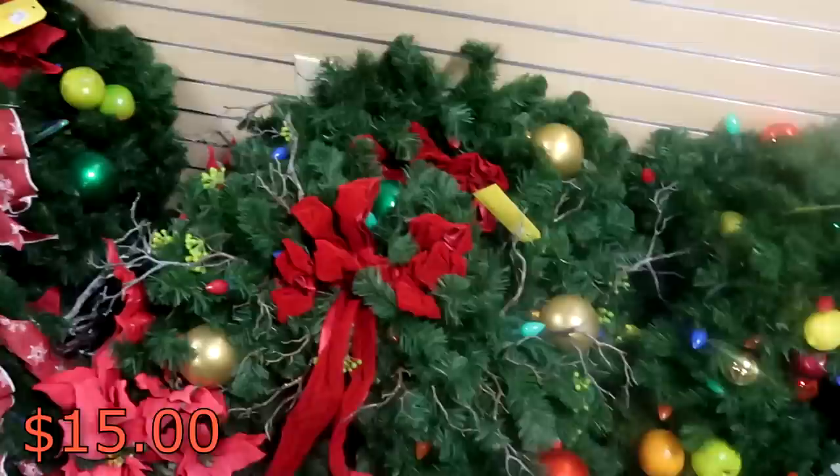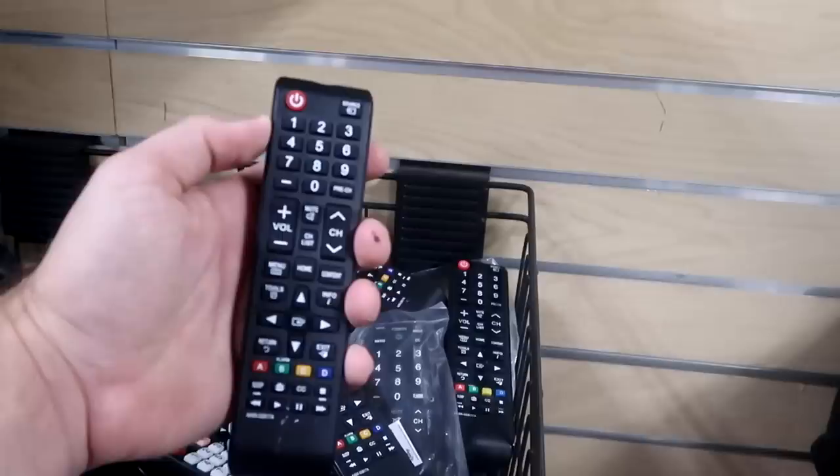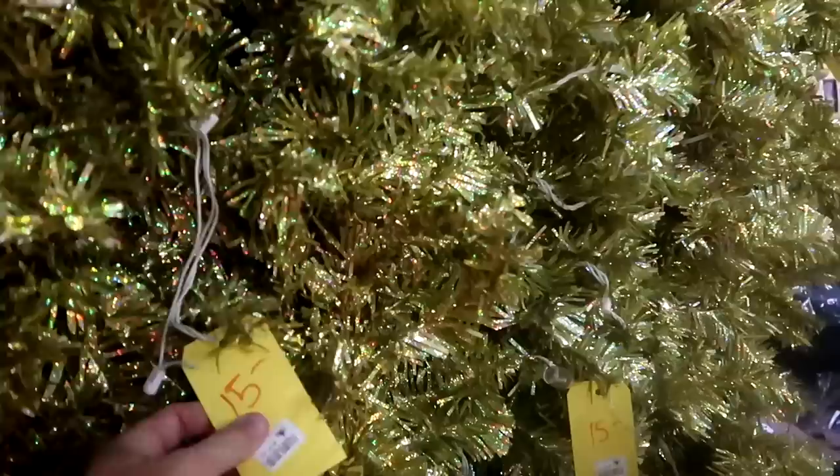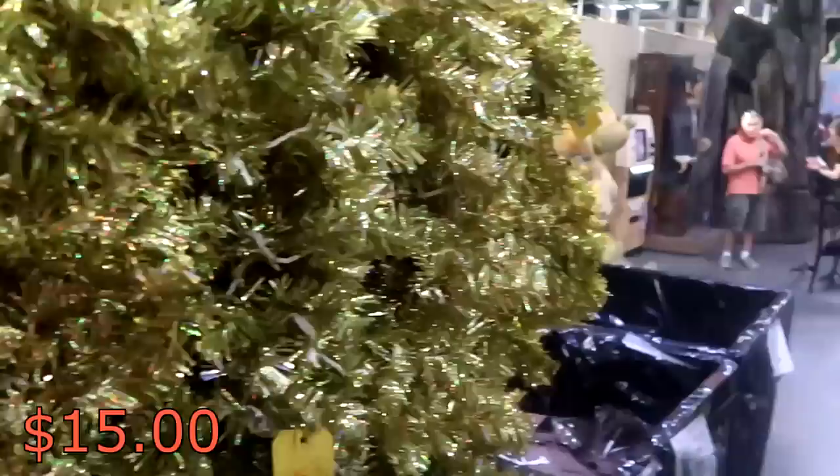Over here they have a whole basket filled with universal remotes that would be used in the Disney Resort rooms. These are only $2 a piece - that is a really good deal. And look behind us here, it is seriously like Christmas all over again. We have Christmas in April! Lots of Christmas garland. I love all this gold color too. These are $15 a piece per strand and there is seriously so much Christmas garland.